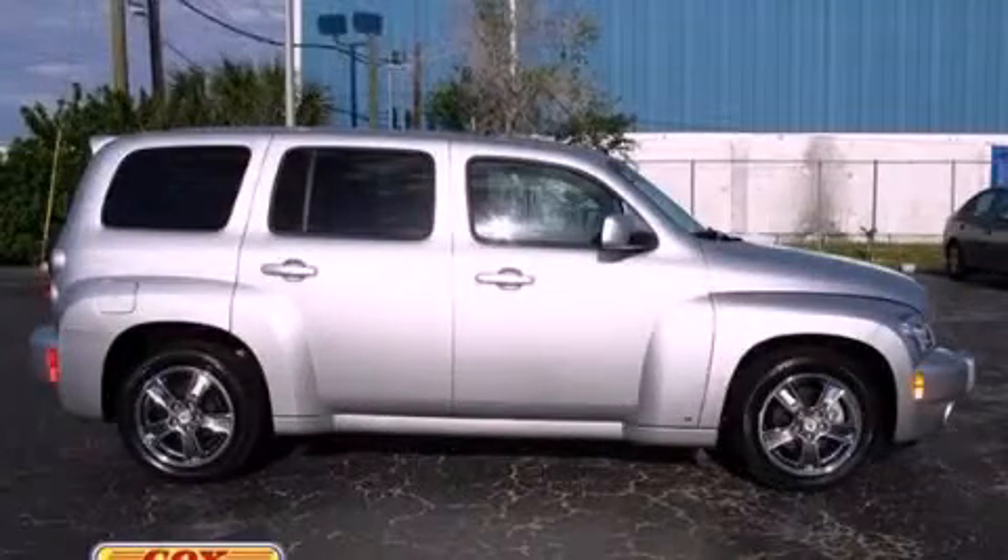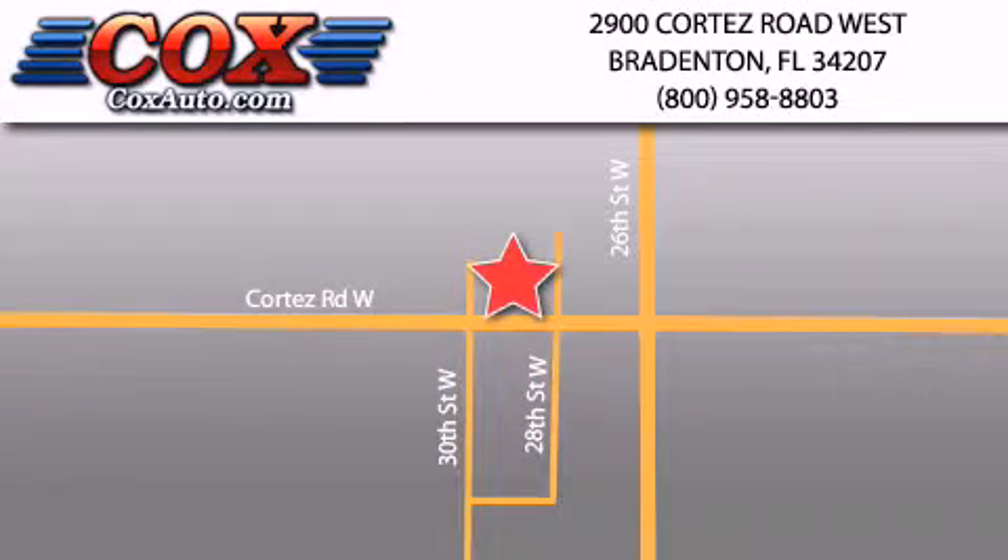Call and arrange a test drive now. Be sure to take advantage of our first-year complimentary basic maintenance on every pre-owned vehicle purchased from Cox Automotive.